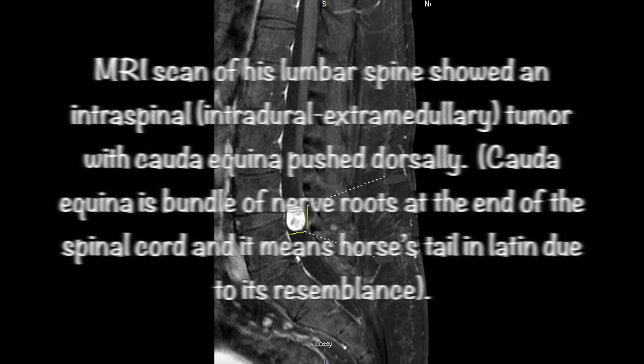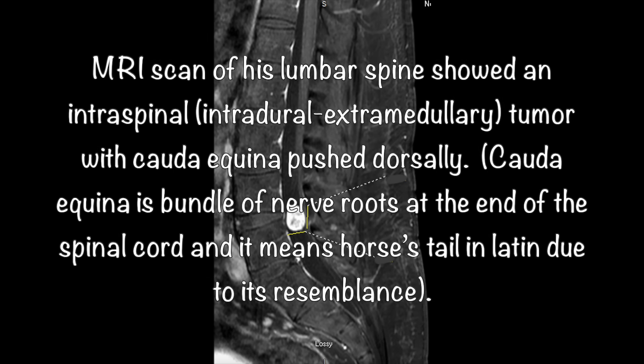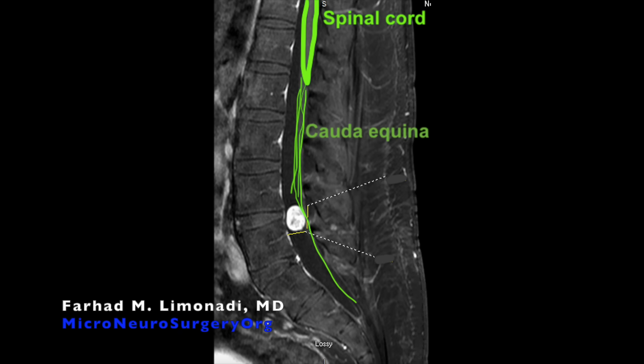MRI scan of his lumbar spine showed an intraspinal, essentially intradural, extramedullary tumor with cauda equina pushed dorsally. Cauda equina is a bundle of nerve roots which is at the end of the spinal cord, and the meaning of cauda equina in Latin is that of a horse's tail. This is due to a resemblance of this bundle of nerve roots coming from the conus, or the end of the spinal cord, to a horse's tail.